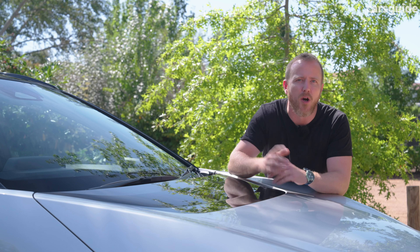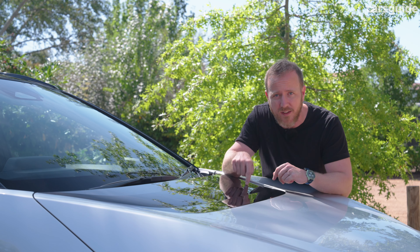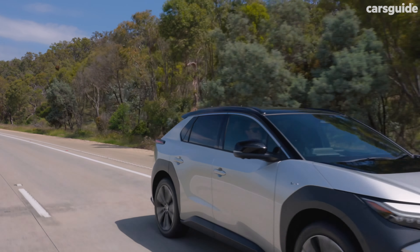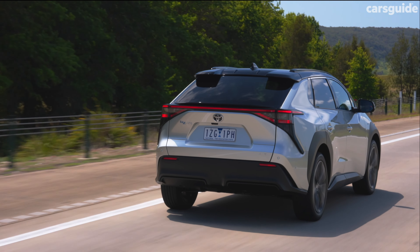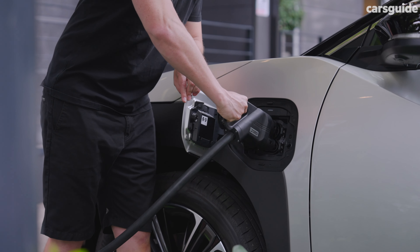Front-wheel drive models get the single motor delivering 150 kilowatts and 266 newton-meters, while all-wheel drive models like this one get twin motors upping the grunt to 160 kilowatts and 337 newton-meters. Both BZ4X models are fitted with a 71.4 kilowatt-hour lithium-ion battery, and both will deliver in excess of 400 kilometers of driving range on the WLTP cycle, though the dual-motor range is a little bit lower than the single motor's. When it comes time to recharge, it's set up for 150 kilowatt DC fast charging, while AC charging caps out at 11 kilowatts.